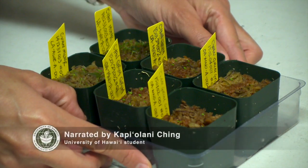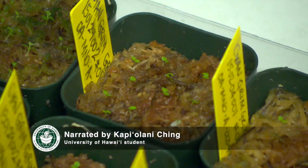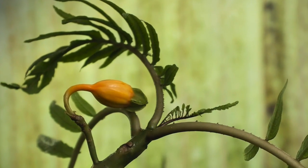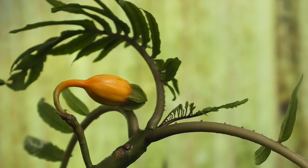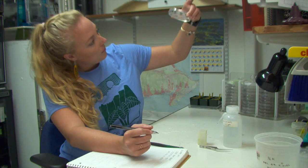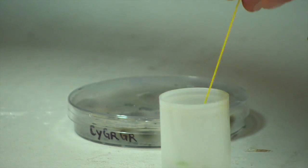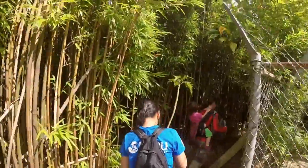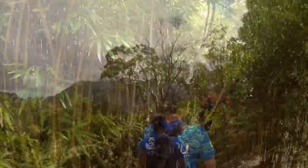Recently, the Seed Lab participated in a project to help re-establish the Cyanea Grimesiana subspecies Grimesiana, a flowering plant native to O'ahu and Moloka'i but thought to be extinct in the wild. Seed samples were successfully collected and propagated at Lyon Arboretum, and seedlings were grown to maturity in the greenhouse before the team was finally able to reintroduce them back into the wild.